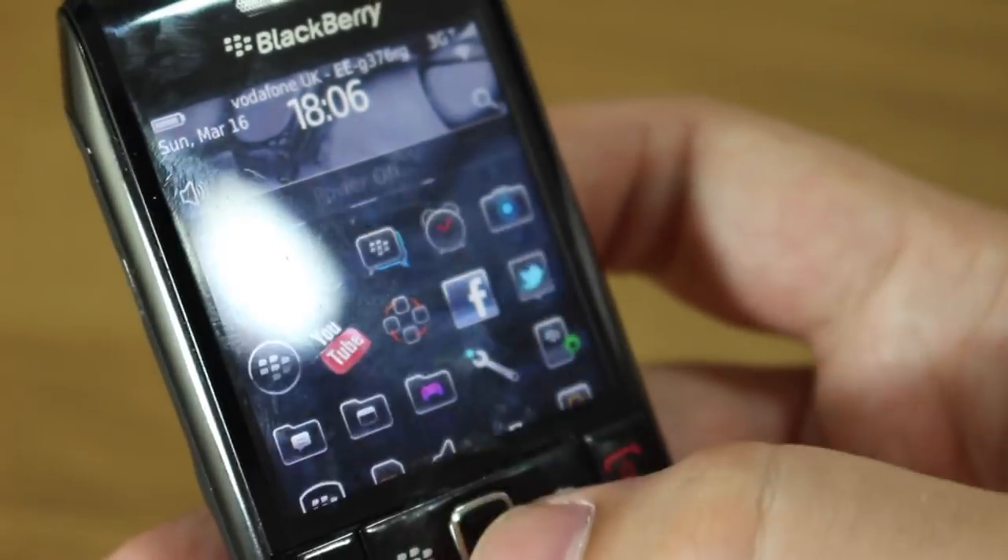This was a BlackBerry for consumers. We were used to seeing Curves and Bolds and all sorts of other devices with big chunky keyboards, but the Pearl was one of those devices I loved even from the very first generation model, the 8100 — purely because it was small, easy to use, and still packed with all the BlackBerry features you'd expect.